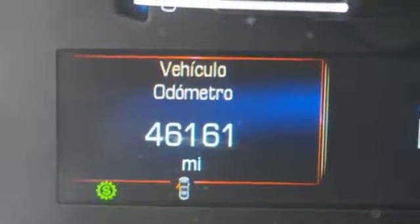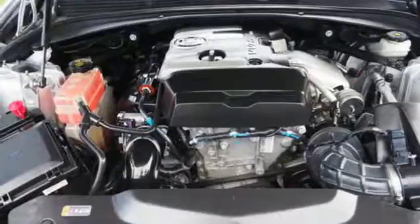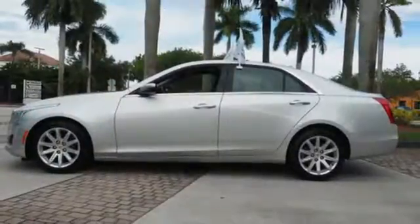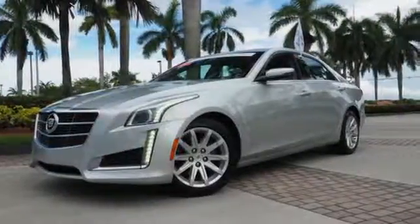Front to back, top to bottom, this is impressive, redefined luxury. This 2014 CTS stands out among the world's leading luxury sedans. Get behind the wheel of brilliance today.